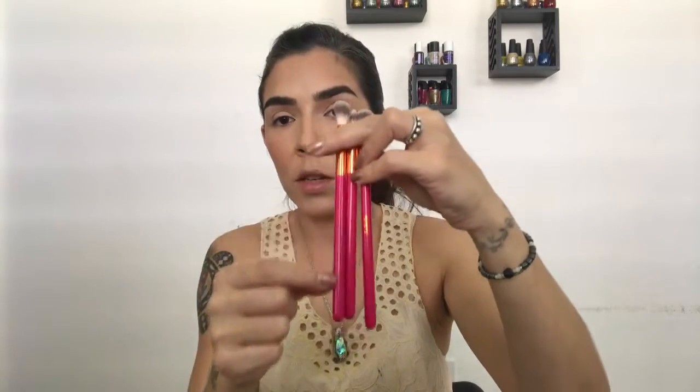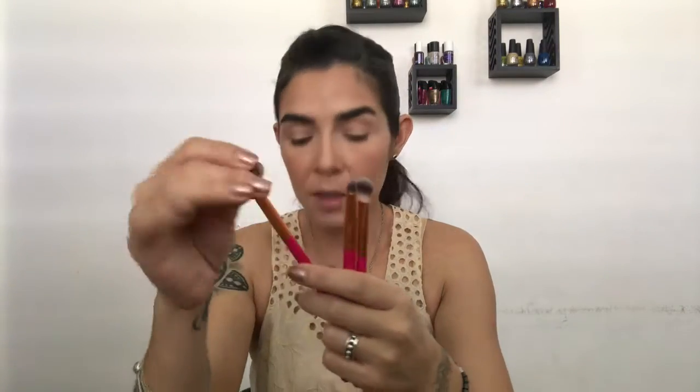This is the Volume 2 brush set and this is Volume 1 — as you can see I've used mine and they are really good quality. In the second set she changed the handle color. They are really, really soft, and I'm going to use the brushes from this line. I've already done my entire complexion and now I'm going to do a look.